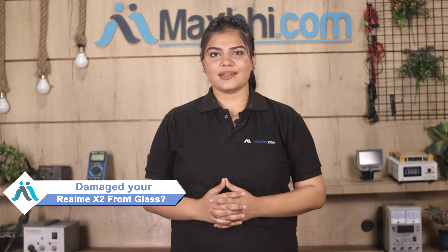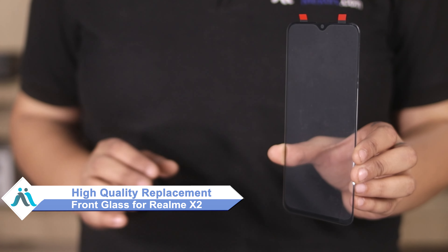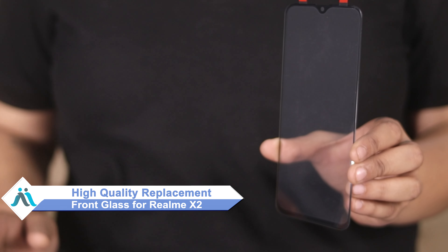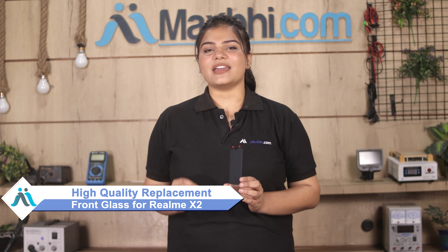Hi friends, this is Lucky from MaxP.com. Friends, the Realme X2 front glass is damaged. Worried about the high repair cost of your smartphone? Don't worry — you can now buy high quality replacement front glass for your original Realme X2 at a very affordable price from MaxP.com, and fix your phone yourself at home or get it repaired by any professional very easily.